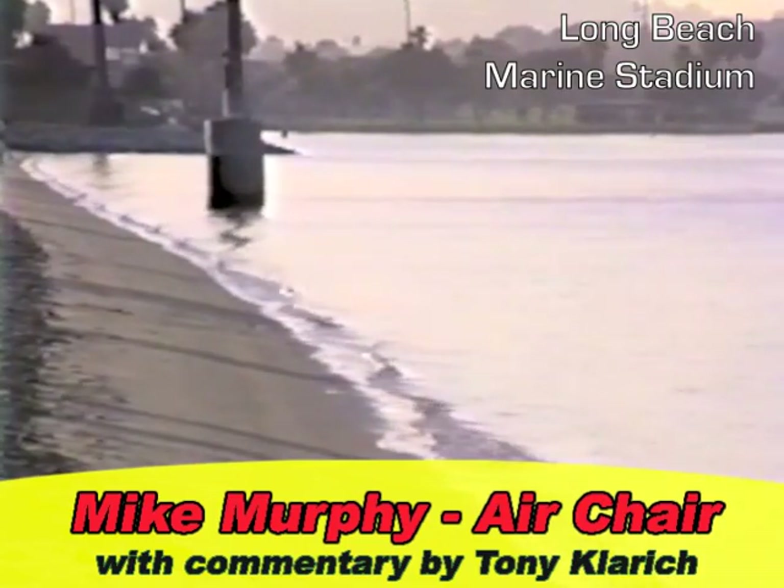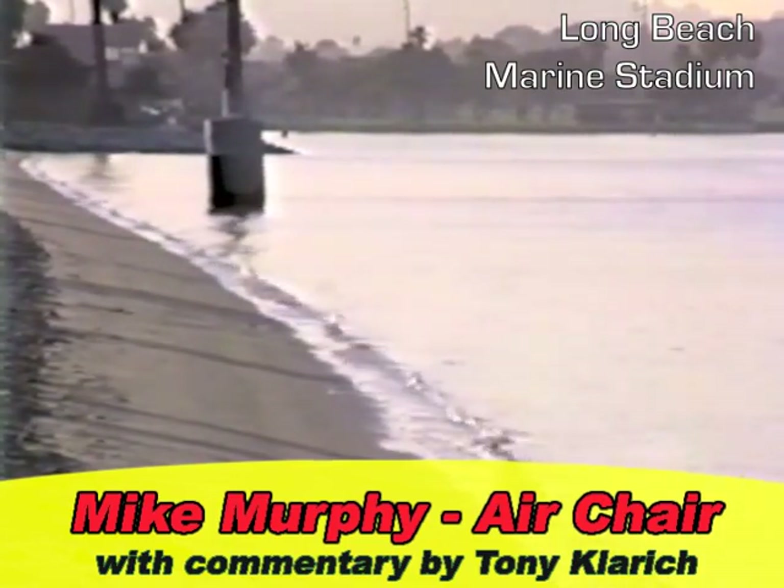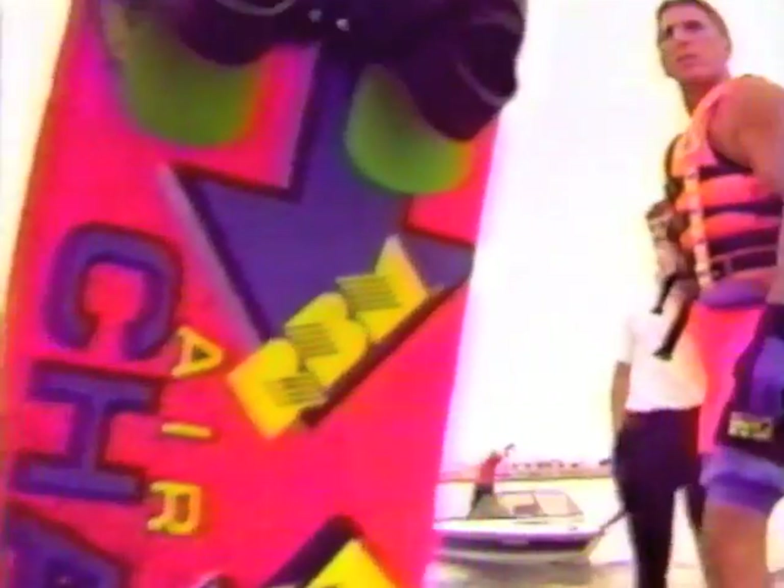Welcome to Hot Dogger's Hangout, a series of rides from one day in 1992. Today it's my uncle Mike Murphy, all-around waterman and co-inventor of the air chair.